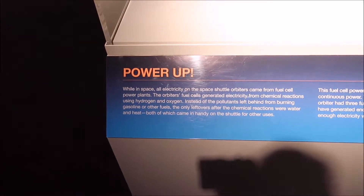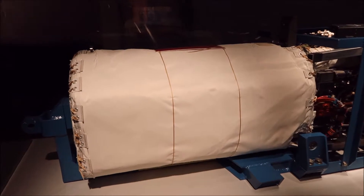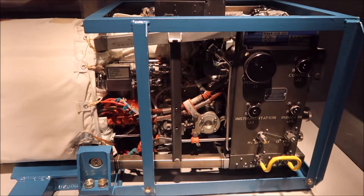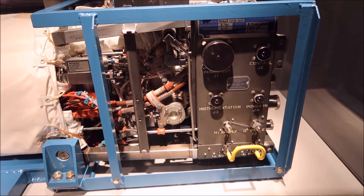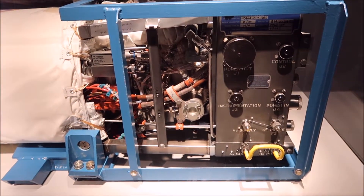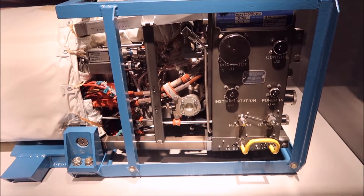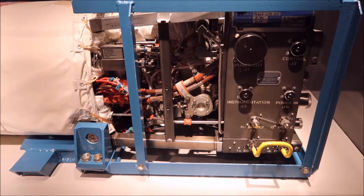This is how they make fuel and keep fuel going. It says that one of the leftovers from the reaction water was as helpful to the astronauts as the electricity itself. It's a lot easier to leave water than to have to bring it up on the next shuttle.